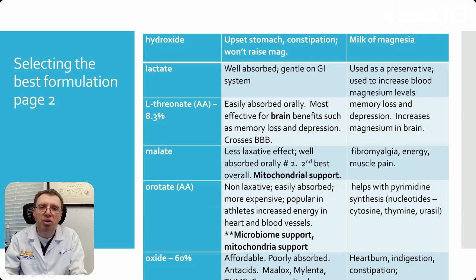Magnesium hydroxide is great for an upset stomach and constipation, but it really won't raise magnesium levels. It's basically milk of magnesia — the stuff you would take for an upset stomach.